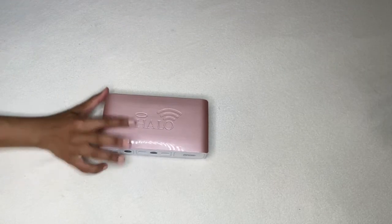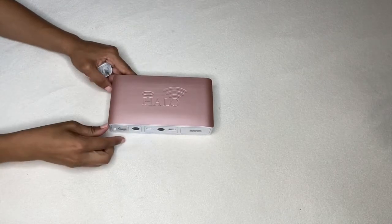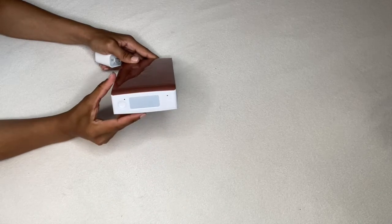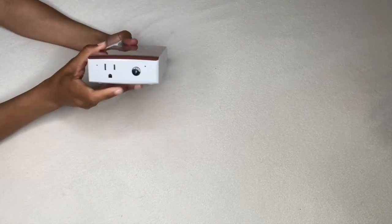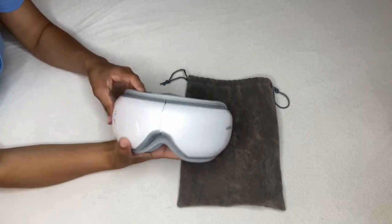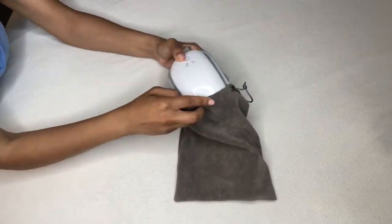My portable battery is by Halo — I've spoken about this in my car organization videos. It's also a car starter. On top you can wirelessly charge your phone; it has a flashlight, floodlight, emergency lights, USB ports, and a plug on the other side. This is how I'll charge my laptop in the car when it dies — I don't have to rely on anyone or wait to take turns. I also have a portable eye massager — so relaxing for a four-to-five-hour car ride. It's also Bluetooth so you can connect it to your phone to listen to music or videos.